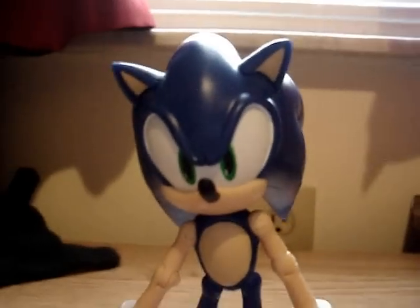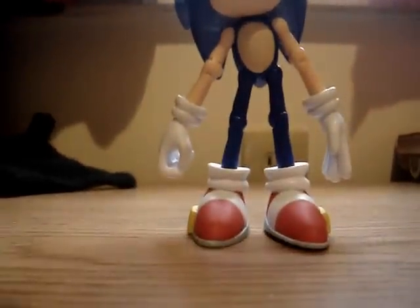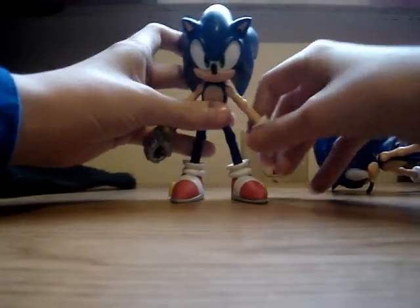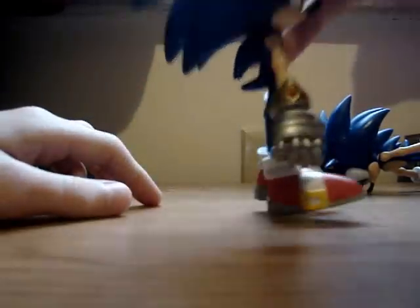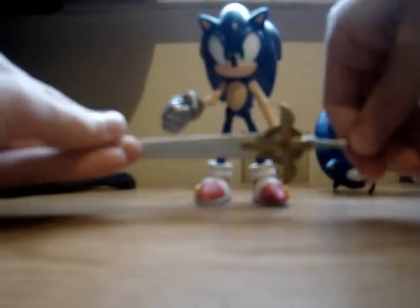I'll show you in a picture form. Okay, so it's not really that easy to see it with the camera. Regular Sonic. Now for the other Sonic. This figure is the exact same, except his arm doesn't pop out. He's got the metal hand, and he comes with Caliburn, the sword.